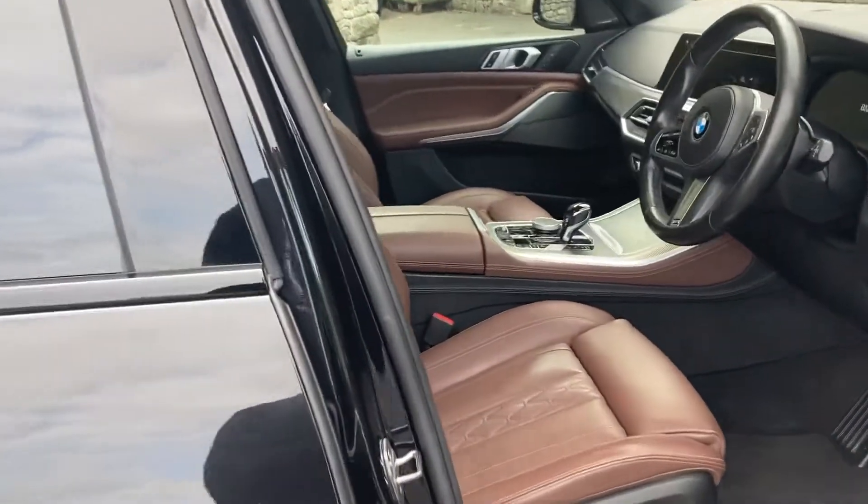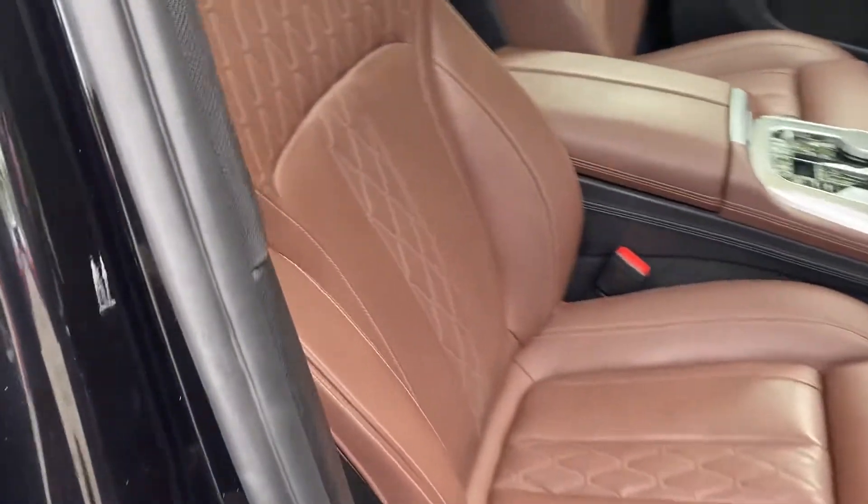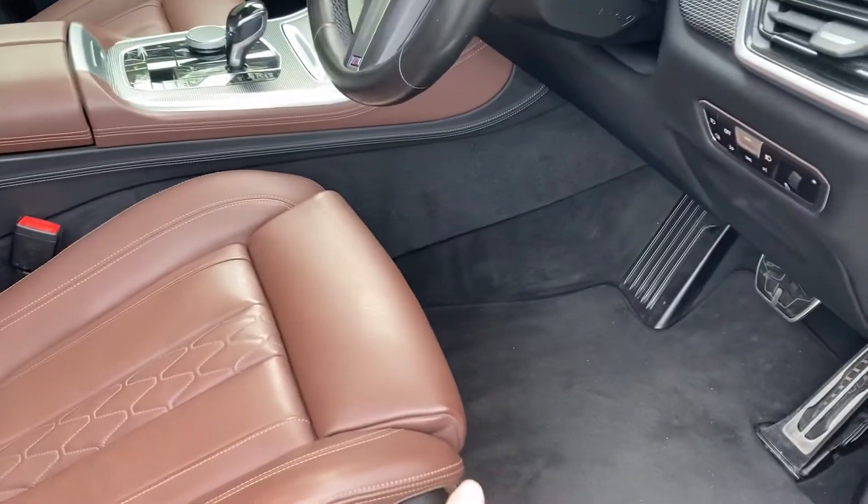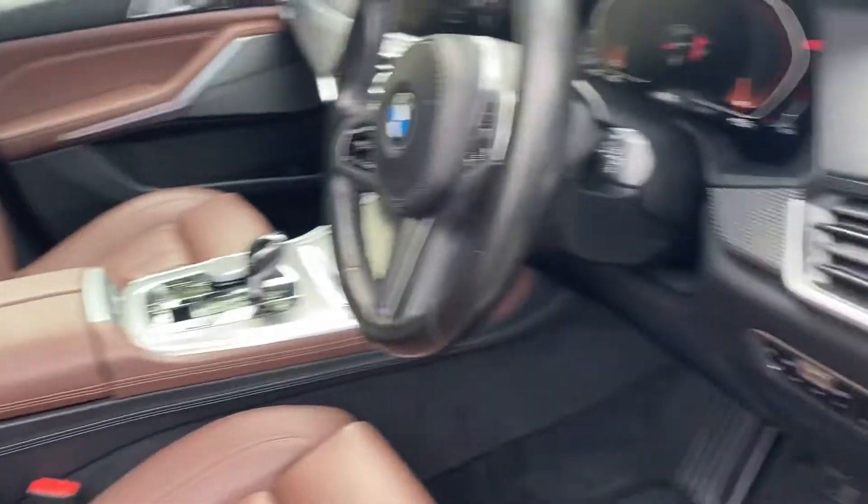So we've got the metallic black on the outside. It's got comfort access — as long as you've got the keys on you, just pull on the door handle and the car will open. Inside we have the Merino leather, which is the softer, nicer leather from BMW, in the coffee with the black contrast, which looks really, really nice.